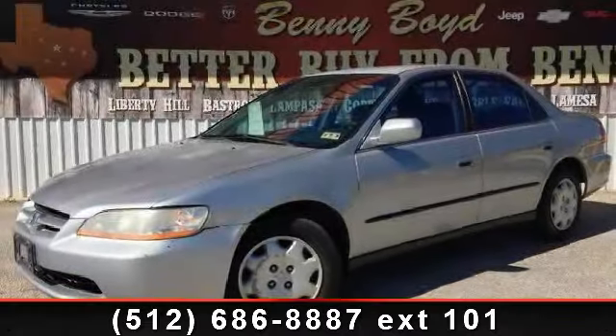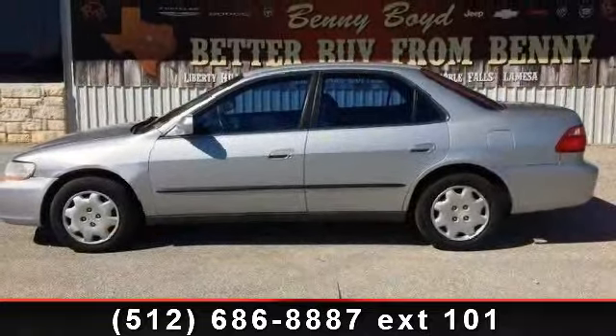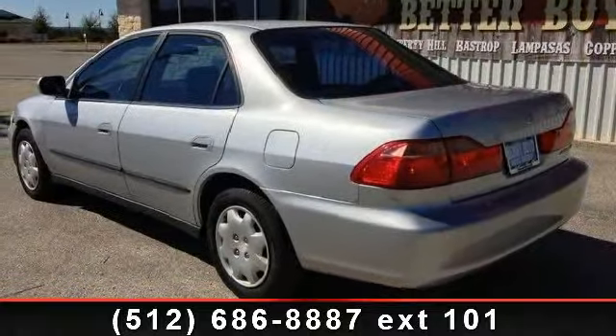Step into the 2000 Honda Accord LX. If you are looking for an automobile with great features, look no further. This vehicle comes with a reliable 4-cylinder engine connected to a smooth shifting automatic transmission.